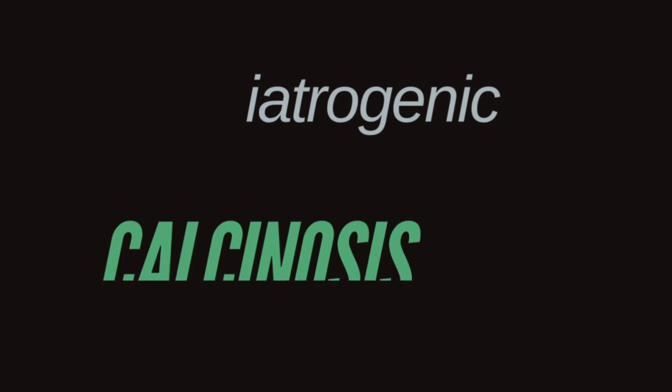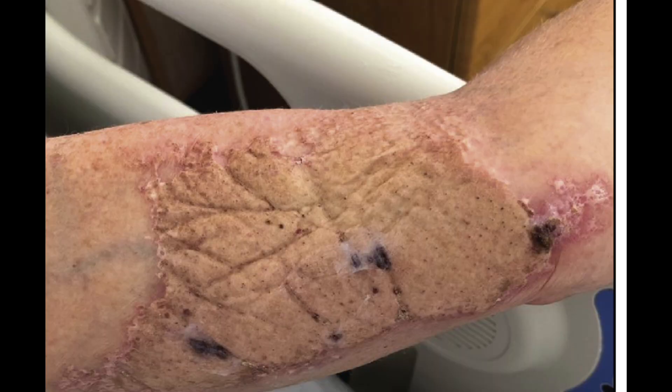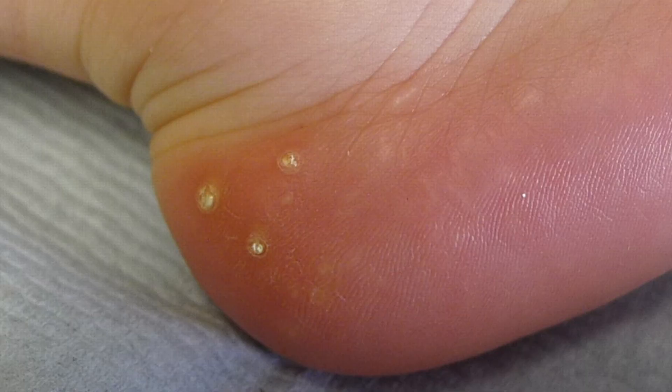The fourth type is iatrogenic calcinosis cutis — iatrogenic meaning it's the result of a medical therapy or intervention. We sometimes see this in people who are getting IV calcium gluconate or calcium and/or phosphate through an IV. It might also develop secondary to the usage of electrodes that have a calcium paste on them. And in little neonates in the NICU who are having frequent heel sticks, a little calcific nodule can develop — not dangerous, but that is a type of iatrogenic calcinosis cutis.